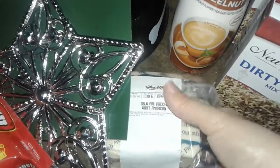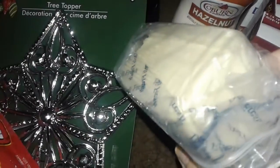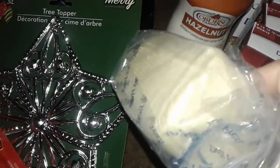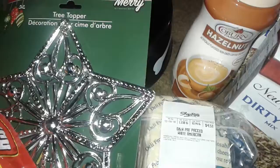Next door from Save-A-Lot there's a Shop Rite supermarket. I picked up this huge big gigantic block of sliced white American cheese — this is from Dietz and Watson. I picked it up to put with the rice and other foods too, like sandwiches and stuff like that.